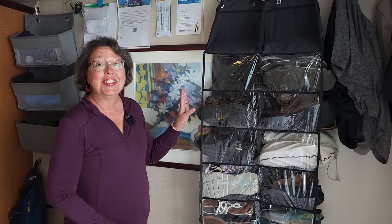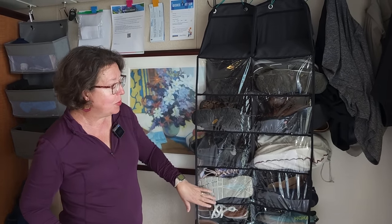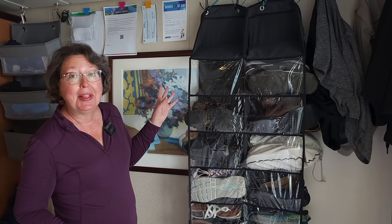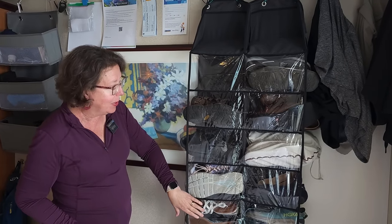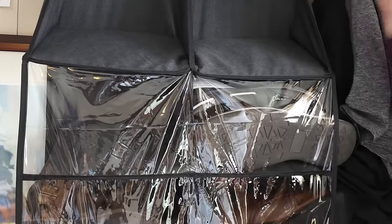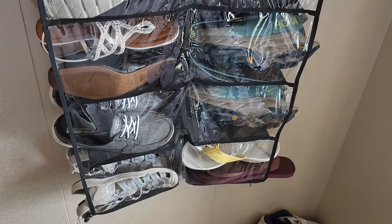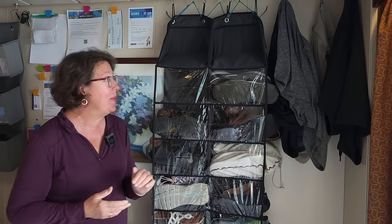Here is another item we've been so grateful to have — it's our shoe tree that holds most all of our shoes. People have asked why we need that many pairs of shoes. We've got shoes for formal night, two pairs of tennis shoes — we're on this trip for nine months, that's a lot — water shoes, deck shoes, and flip-flops for the pool. It adds up quickly. Our shoe tree works out well.